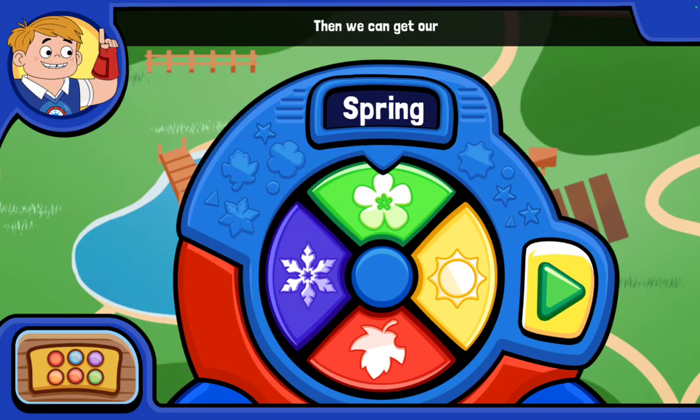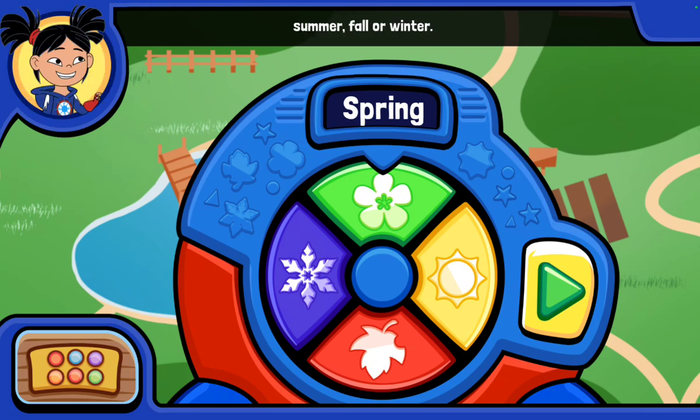Let's take pictures in all the seasons, then we can get our Raccoon Scout Badges! Now we can visit Spring, Summer, Fall, or Winter. Choose a season for us to visit.